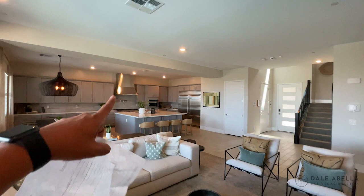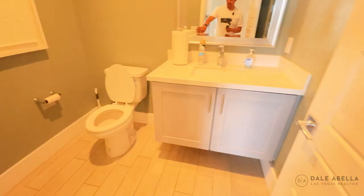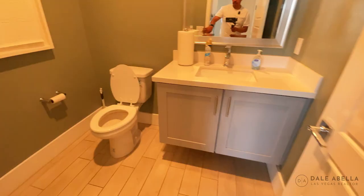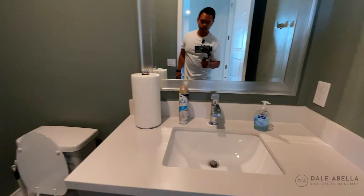So this right here is your powder room. Look at the floating cabinet. This material is all standard — comes included. You've got the undermount sink and big cabinets.